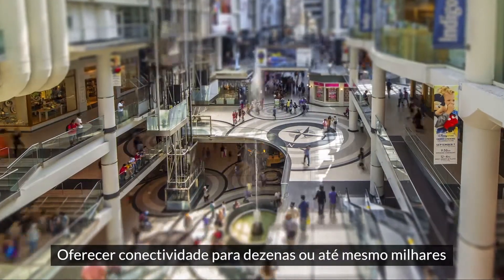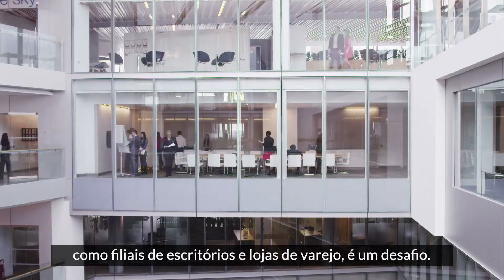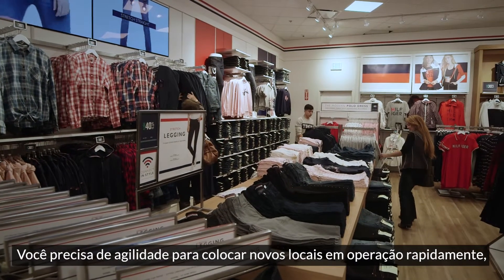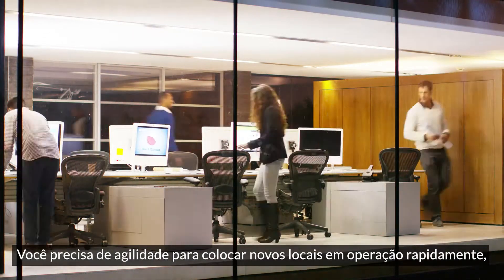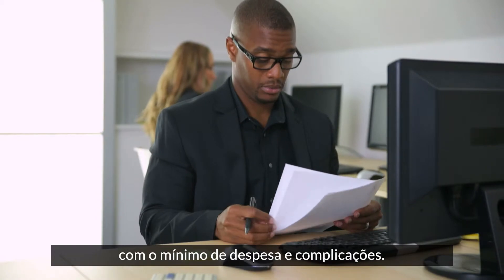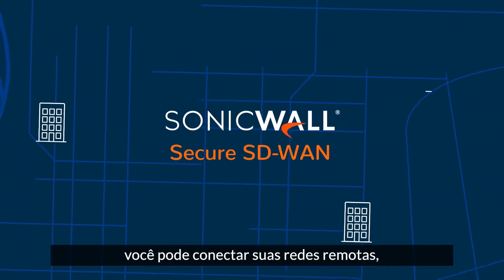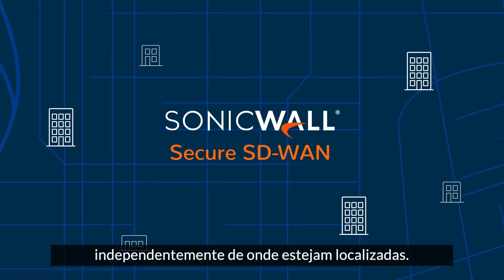Providing connectivity for dozens or even thousands of remote sites like branch offices and retail stores is challenging. You need the agility to bring new sites up quickly with minimal expense and complications. SonicWall Secure SD-WAN gives you the power to connect your remote networks no matter where they're located.